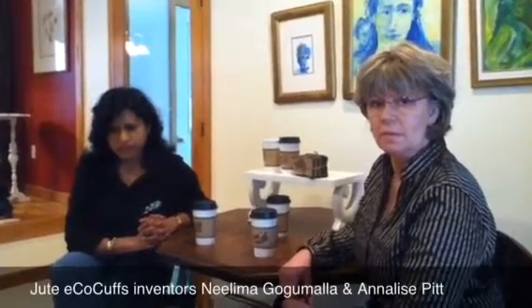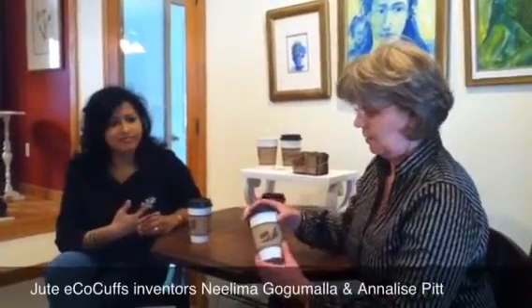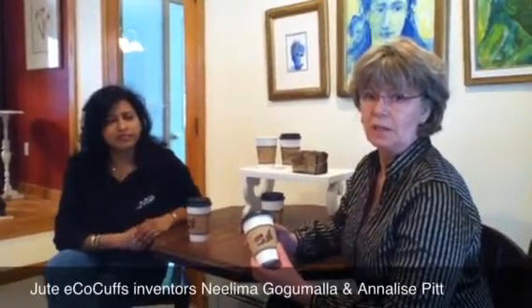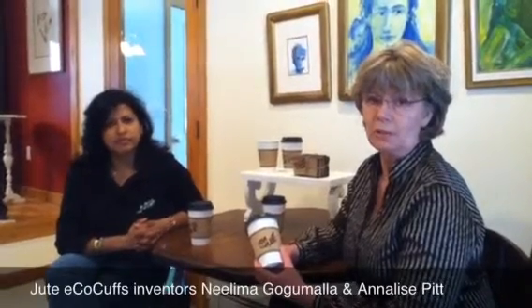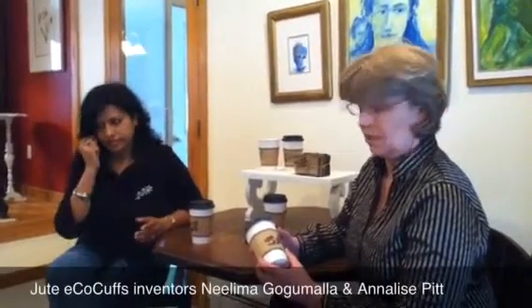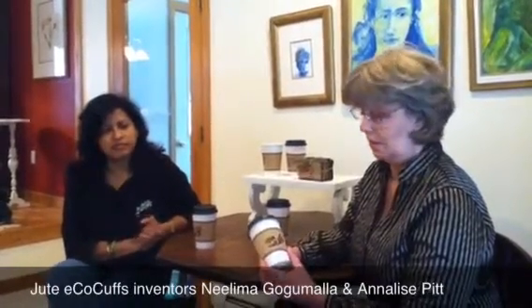Annalise, you were telling me the green advantage of this product versus a cardboard type product. What is the advantage? The advantage is that jute is a very eco-friendly product. The paper sleeves are paper regardless of the recycled content — they did used to be a tree at some point. Our product is made from jute which is 100% naturally manufactured. No chemicals are involved in the manufacture. It grows in 40 days as opposed to 40 years for a tree. The processing of the jute from the plant into the fiber is a very low-tech procedure. It's hand harvested and the fiber is created without any chemicals at all — just soaked in water and then it becomes the fiber that they use for weaving.